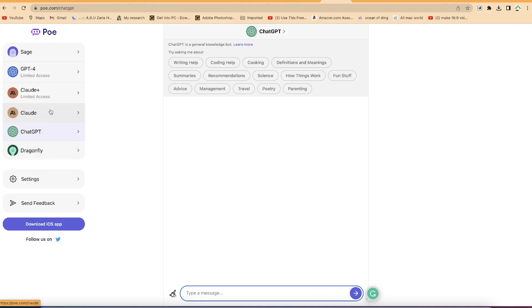For this video, we are going to pay attention to using Claude and ChatGPT — specifically GPT-3.5 and Claude. Let's start with Claude and give it some basic questions to see how it answers.